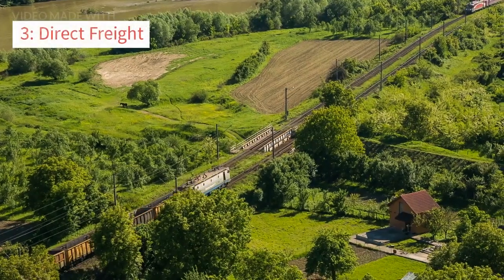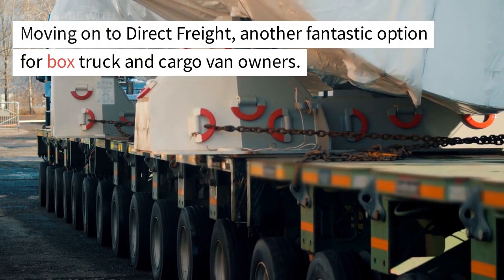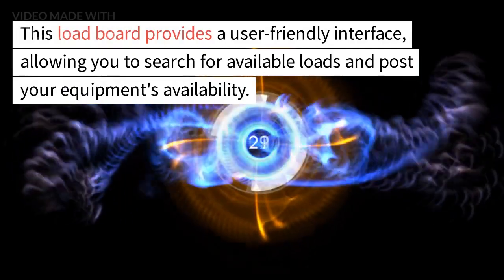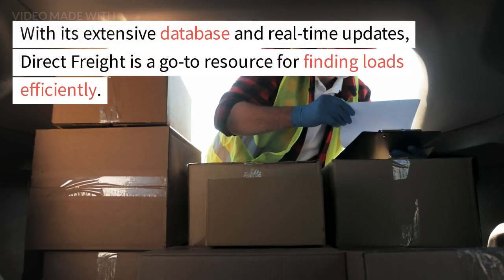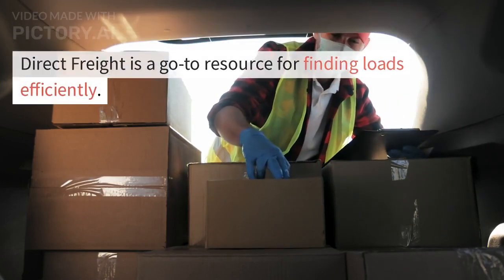Number 3: Direct Freight. Moving on to Direct Freight, another fantastic option for box truck and cargo van owners. This load board provides a user-friendly interface, allowing you to search for available loads based on your equipment's availability. With its extensive database and real-time updates, Direct Freight is a go-to resource for finding loads efficiently.